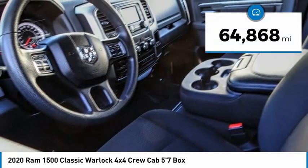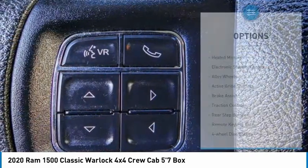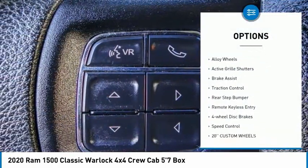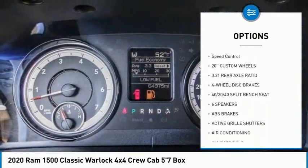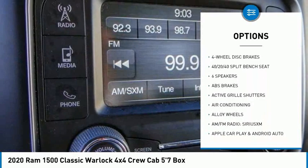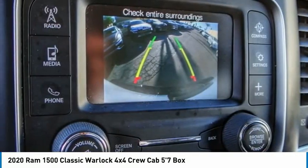This vehicle has less than 65,000 miles. Here are some of this vehicle's great options: heated mirrors, electronic stability control, alloy wheels, active grille shutters, brake assist, traction control, rear step bumper, remote keyless entry, four-wheel disc brakes, and speed control.